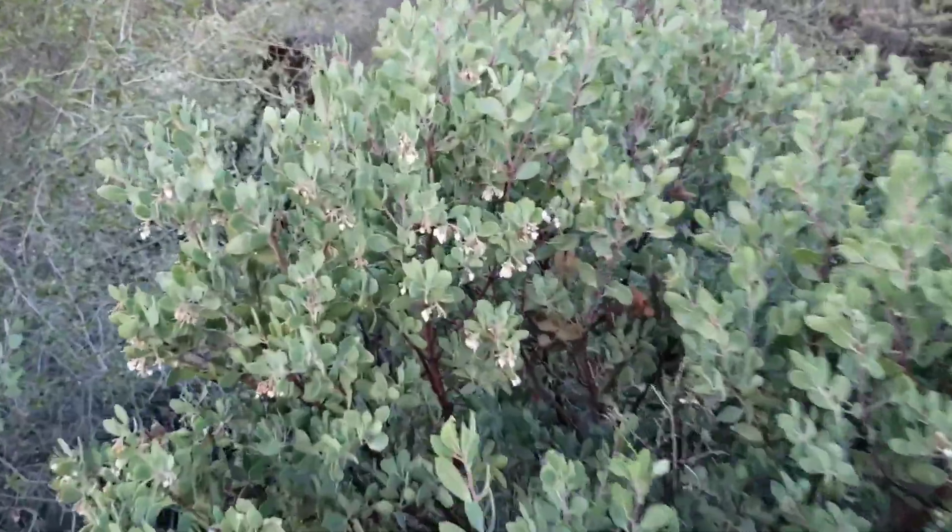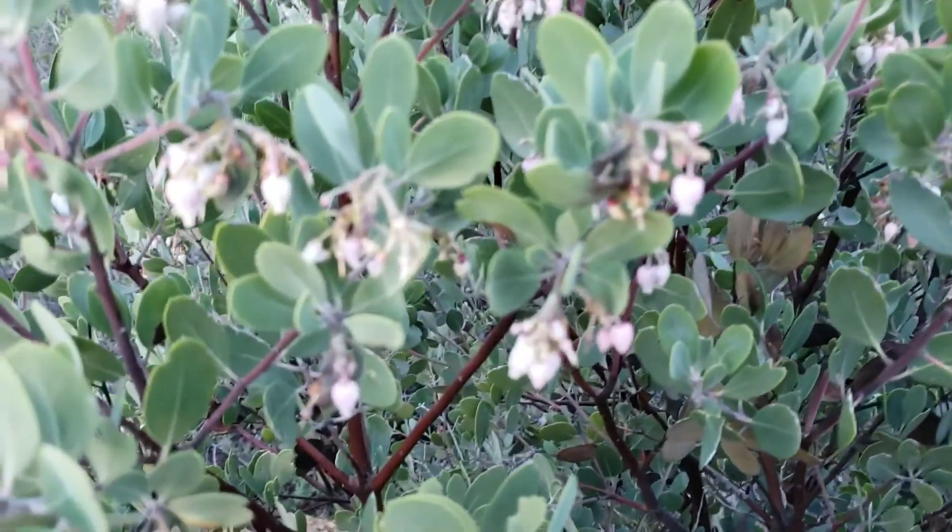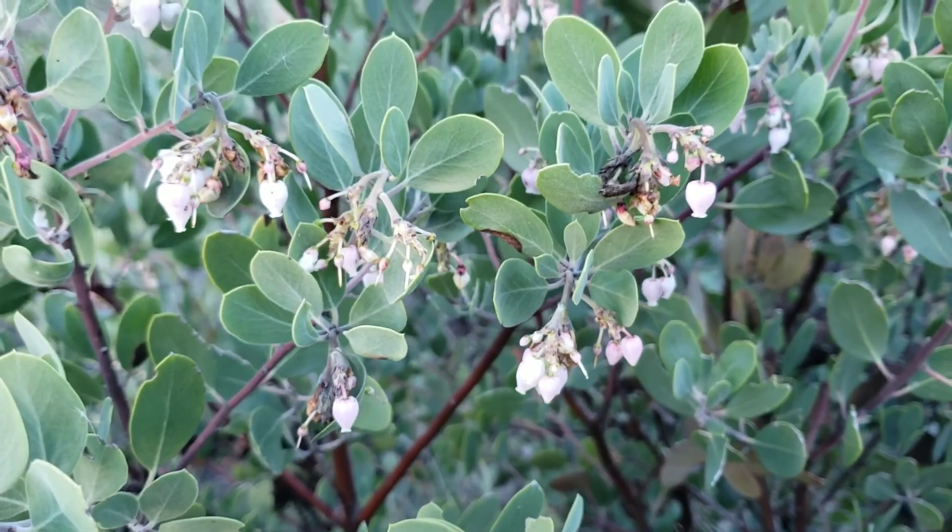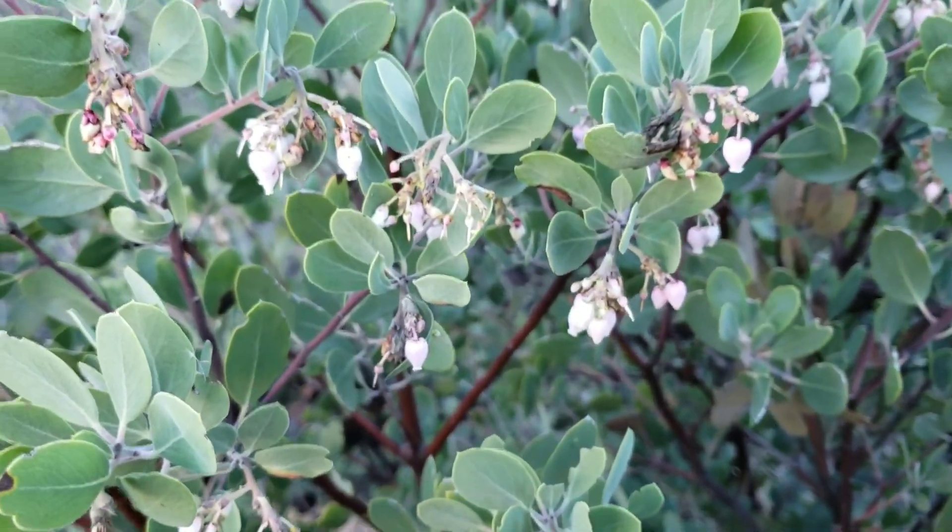And no idea what this one is — I'm going to have to key this out. I think this might just be Arctostaphylus species manzanita. I don't know, we'll look it up. So you've got three species of manzanita here.